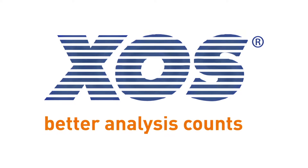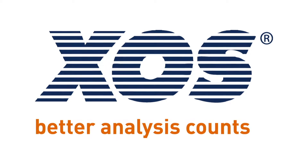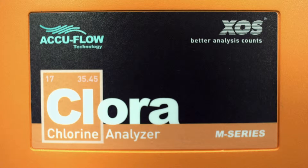XOS, a longtime provider of breakthrough elemental analysis solutions for the petroleum industry, is proud to introduce AccuFlow technology, demonstrated here on the Chlora Analyzer.